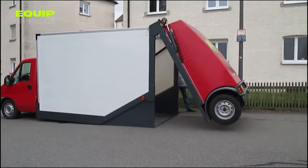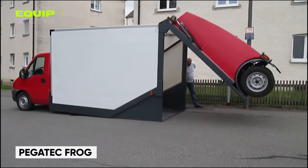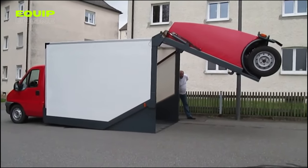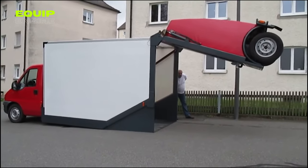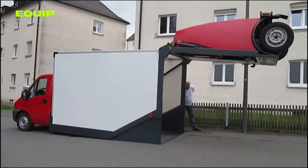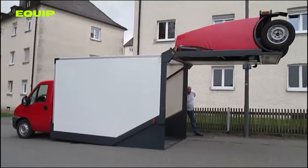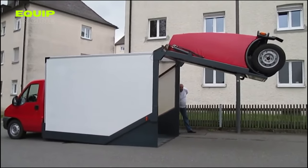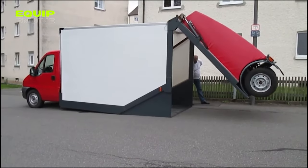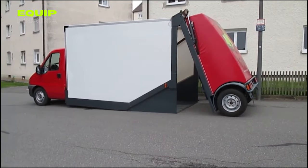In the realm of construction and logistics where efficiency is key, the Pegatec Frog stands out as an interesting solution. Developed by German engineers, this vehicle transforms traditional flatbed trucks into versatile loading platforms with a unique folding mechanism. It simplifies the loading and unloading of pallets and bulky items while being mindful of delicate surfaces in urban environments. The compact design on a Fiat van foundation offers maneuverability in tight spaces, and a low loading height aims to reduce strain on workers.